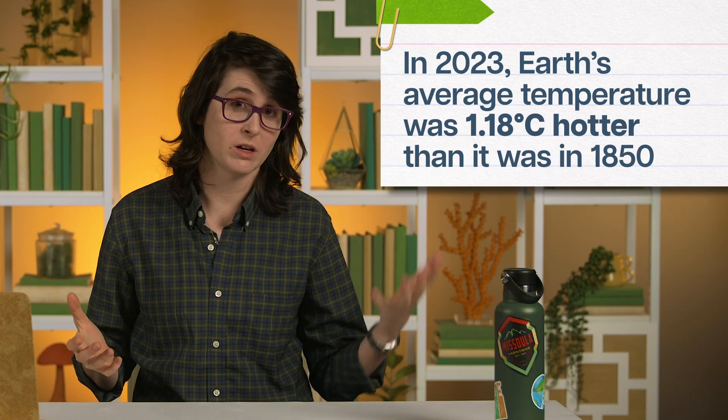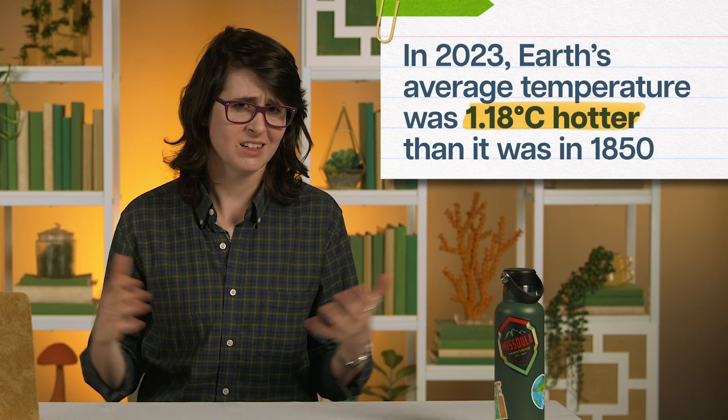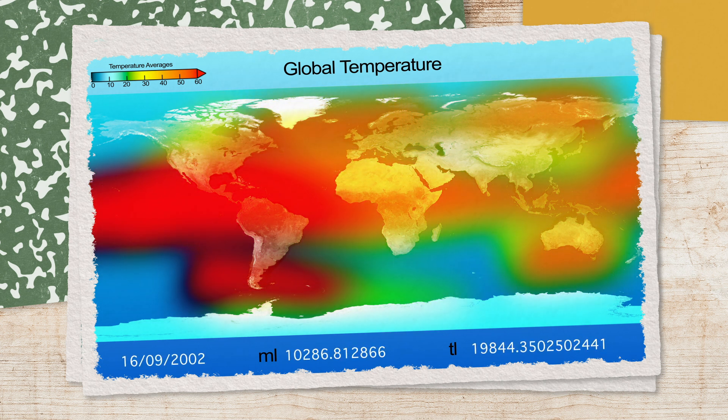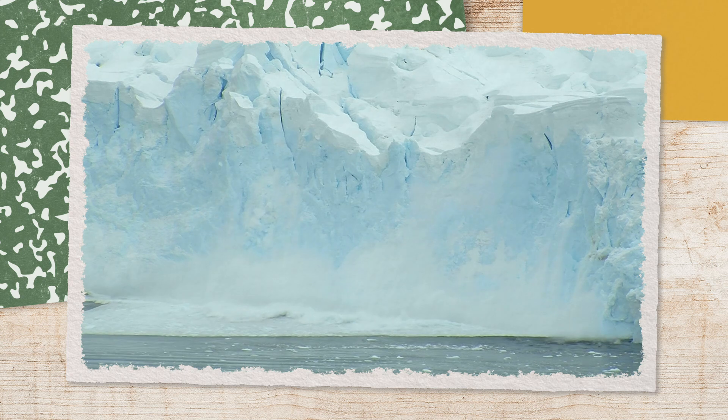In 2023, Earth's average temperature was 1.18 degrees Celsius hotter than it was in 1850. That doesn't sound like a big deal if you think of it in terms of everyday weather — like if the temperature in New York was 1.2 degrees warmer today, I don't know that I'd really notice. But this is a global average, meaning some areas of the Earth have been heating up even faster. For instance, the Antarctic has experienced heat waves with temperatures 40 degrees Celsius above average.